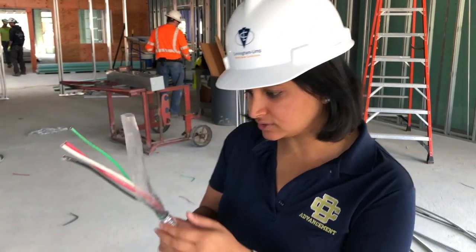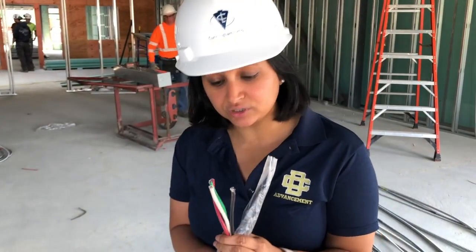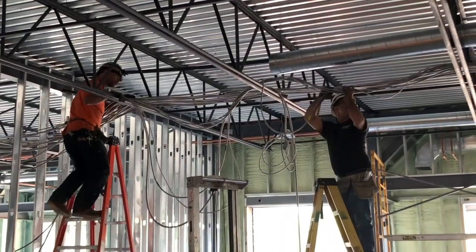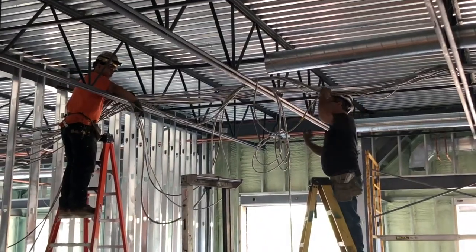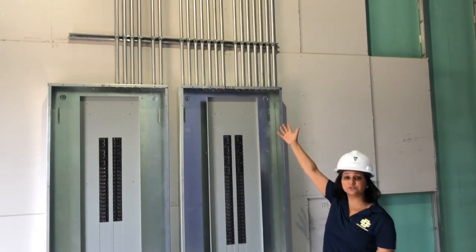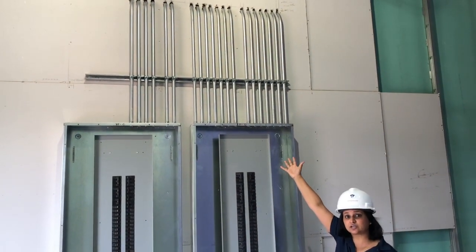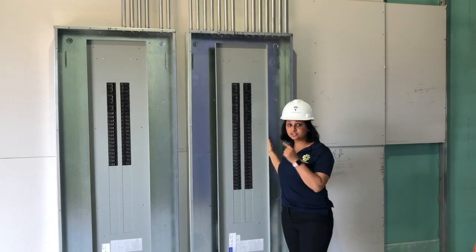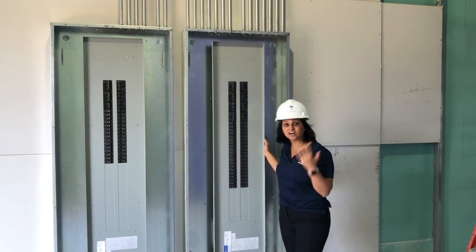Take a look at these wires up close. They're actually a lot bigger than you'd think and have different colors for different purposes. The wiring is threaded into these beautiful silver conduits above me, which are then threaded into this power panel. This power panel is what gives us light.